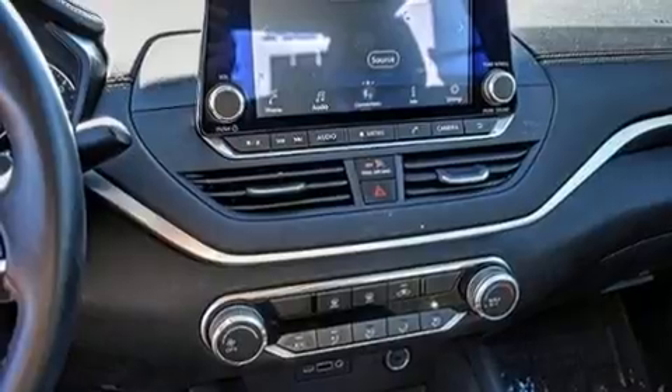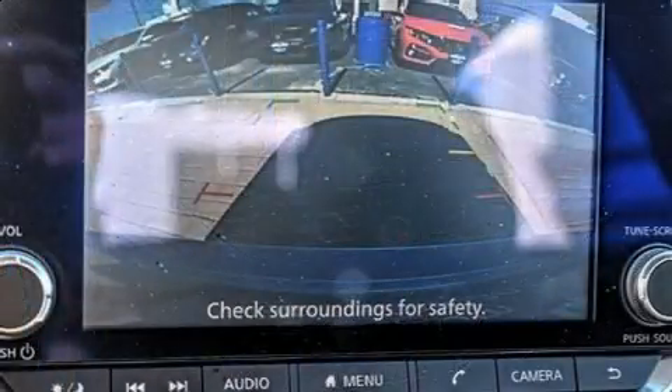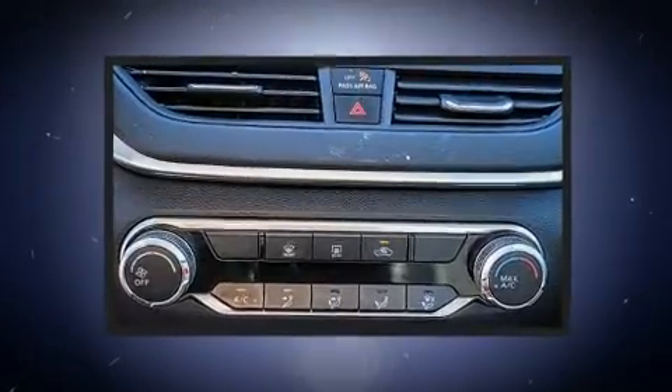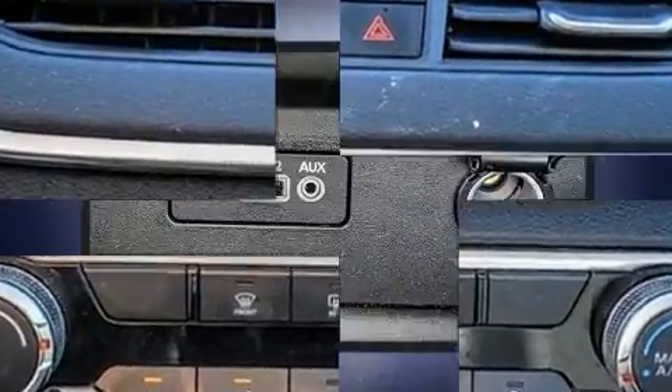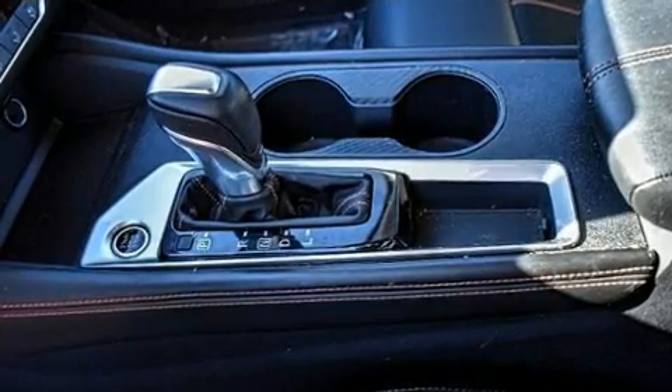Nissan prioritized fit and finish as evidenced by front and rear reading lights, one-touch window functionality, an outside temperature display, and much more. Audio features include an AM/FM radio, steering wheel mounted audio controls, and six speakers providing excellent sound throughout the cabin.